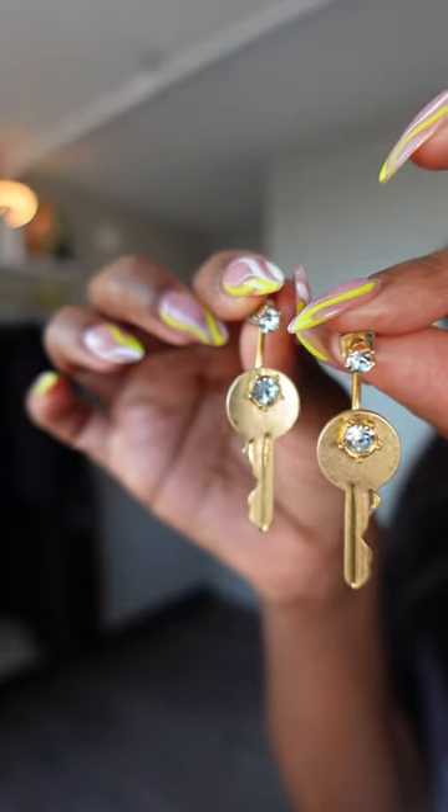You guys know your girl works in property management, so when I saw these key earrings, I was like, give them to me. And for the days when I'm out running my girl errands, I picked up this gorgeous Heather Gray pullover.